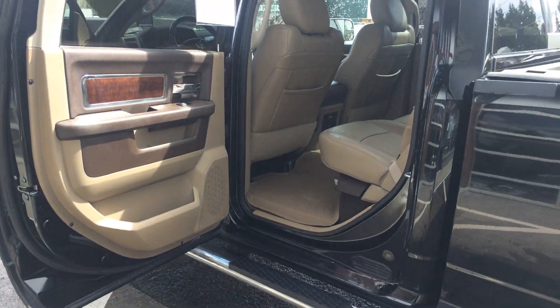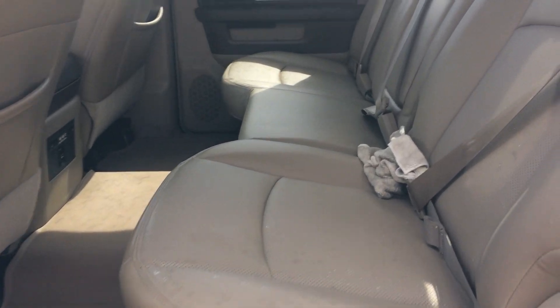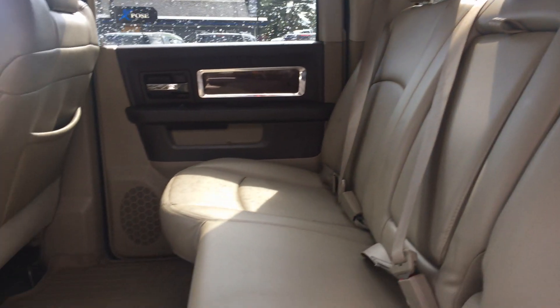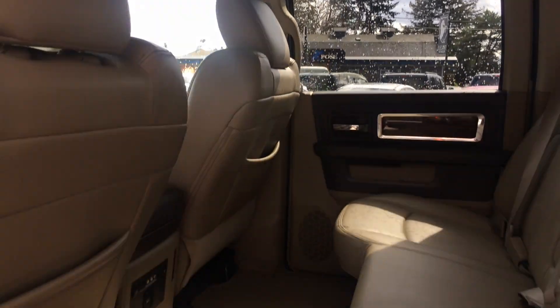This back door opens up really wide. Back seat here. Let's see that power rear slider. WeatherTech floor mats in the rear, rear heated seats, rear entertainment — DVD player there.